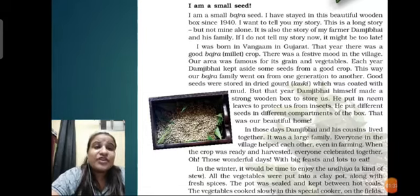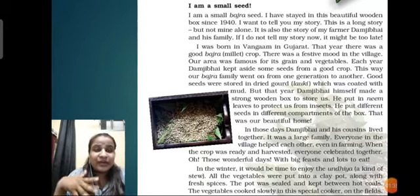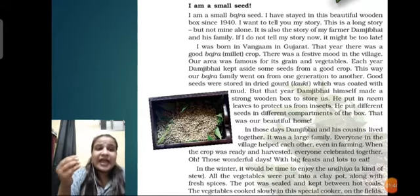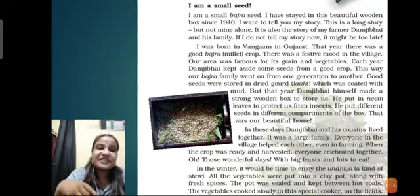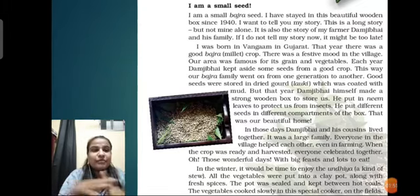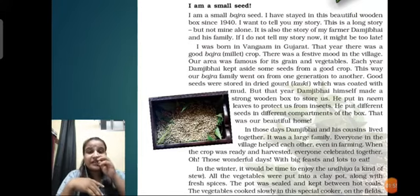Good seeds were stored in dried bottle gourd which was coated with mud. Sometime after that, Damji Bhai created a wooden box to store them, using neem leaves to protect from insects. He put different seeds in different compartments of the wooden box and then kept them to plant for the next season.